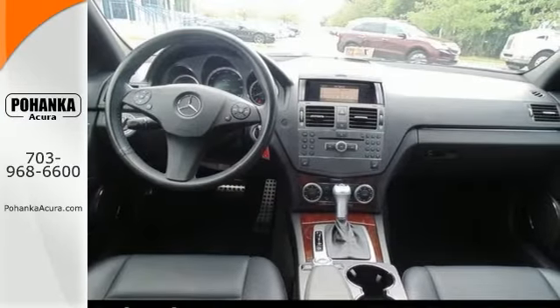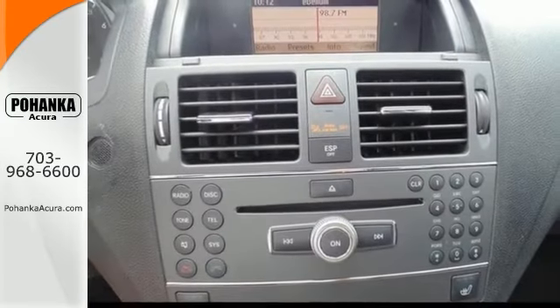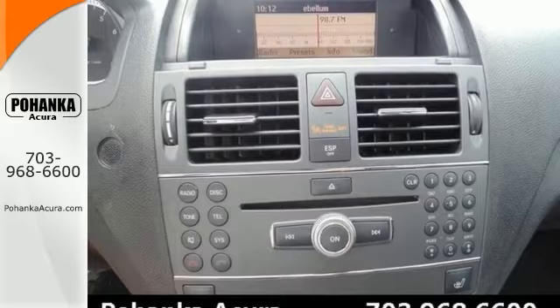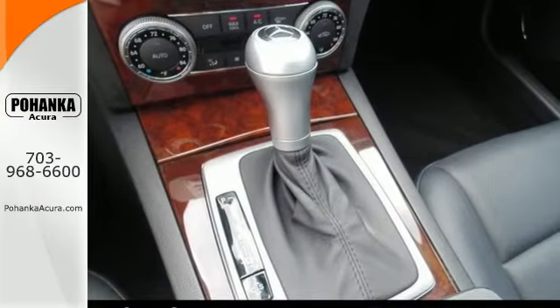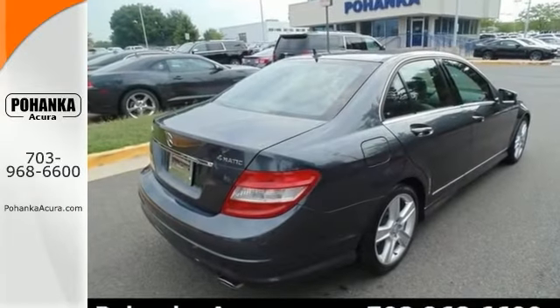It boasts features including the Sportline package, Power Moonroof, and Avant-Garde package. You'll also be glad to know that it has been named a Premium Compact Car Best Buy. Come in and take a closer look at it today.